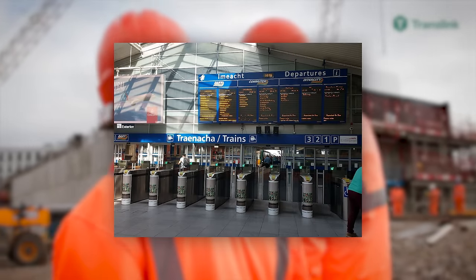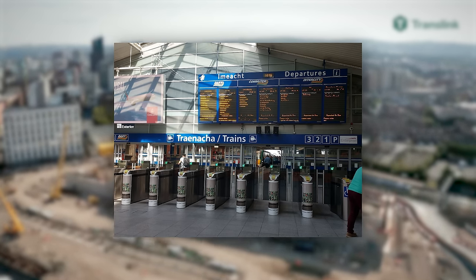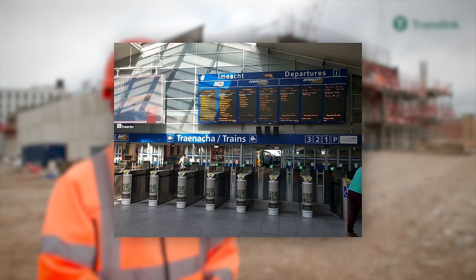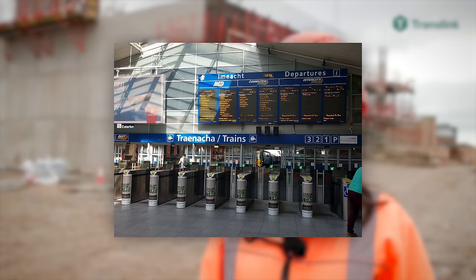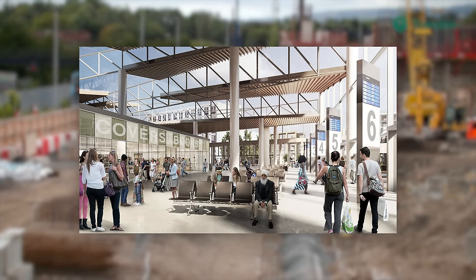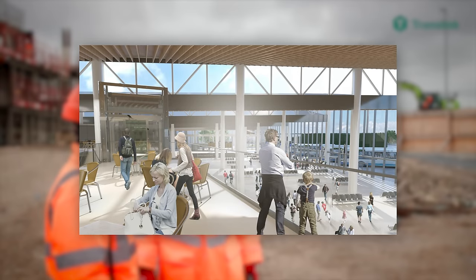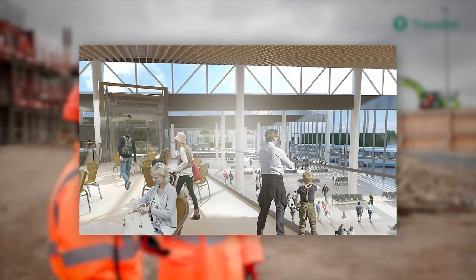On top of that, the station will have ticket barriers — something the NIR network has never had before — but Translink plan to change that with their new enhanced ticketing system, planned to launch alongside the new station when it finally opens. The station will also boast commercial space for shops, cafes or fast-food outlets, as well as an upper mezzanine that will likely provide further seating for those looking to relax and eat before their train or bus is due.